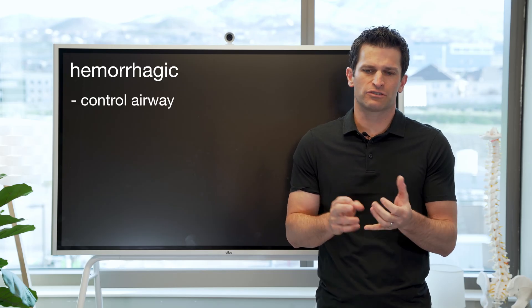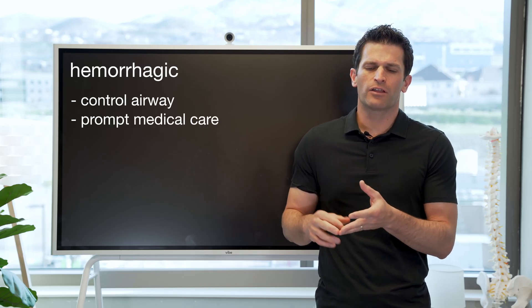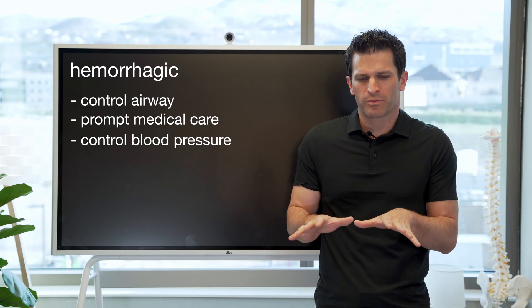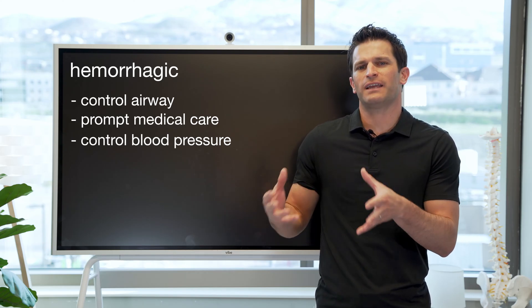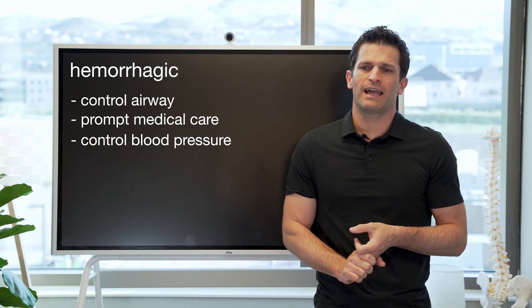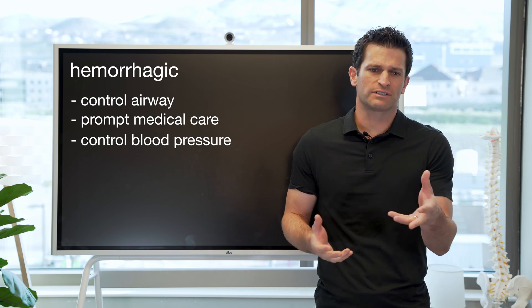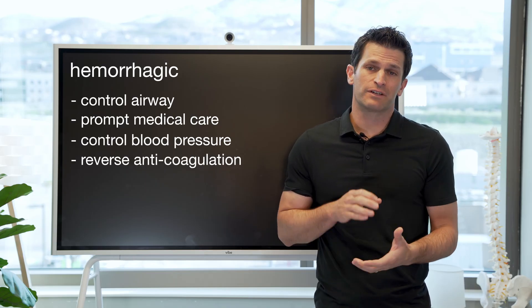What do we do when a patient has had a hemorrhagic stroke? Number one, we want general management strategies: control of the airway, making sure the patient is safe, and prompt medical care. Another priority is controlling blood pressure — a lot of patients come in with high blood pressure, and lowering it can prevent more bleeding. Also, many patients with hemorrhagic stroke are on anticoagulation like Coumadin, Eliquis, or Plavix, so we want to reverse that if at all possible and definitely stop it.